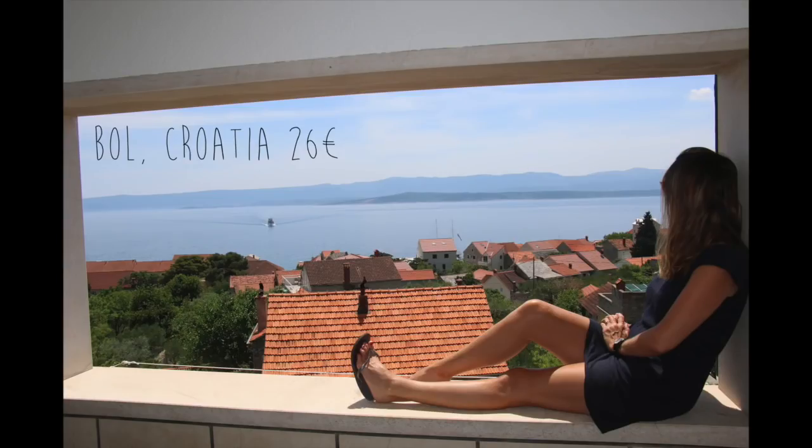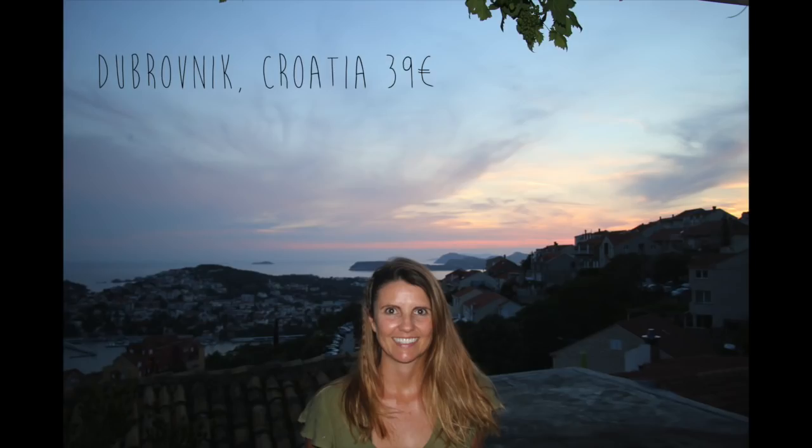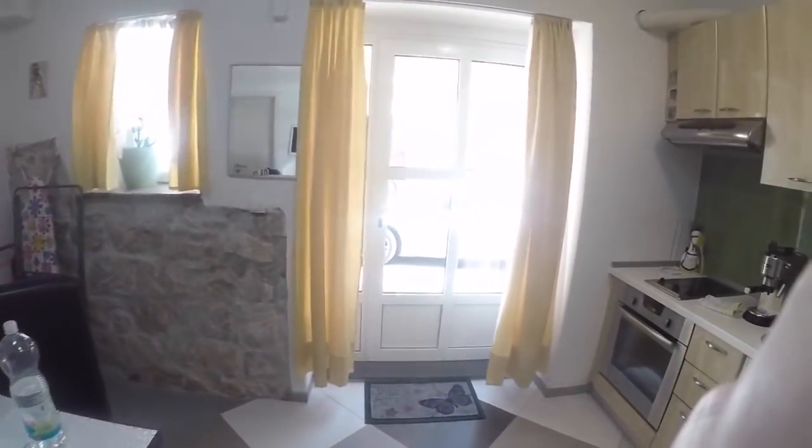Here is a look at some of the accommodation we stayed in and their prices. We would always book places with a kitchen — this reduced the cost of going out. The longer you stay in a property the better chance you have to negotiate the price. We stayed in Split for one month in the Old Town and it worked out to 20 euros per night.